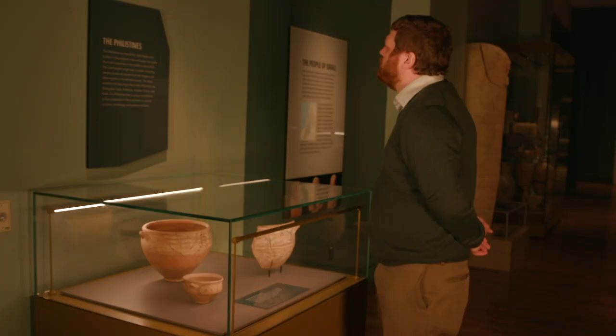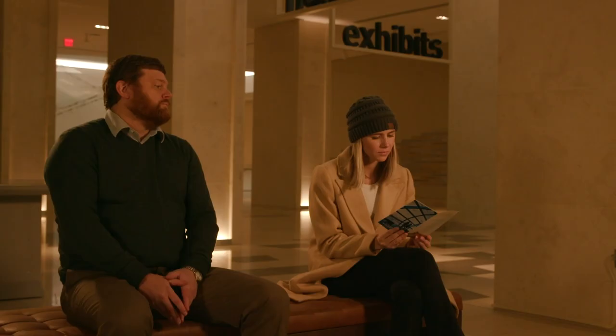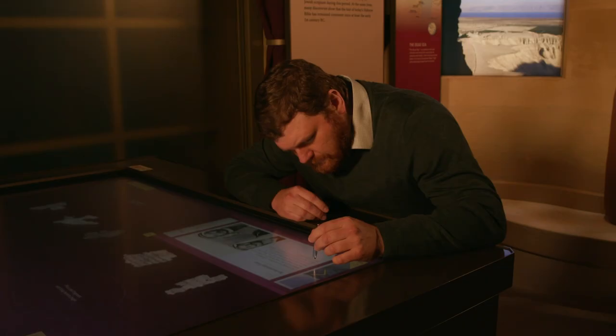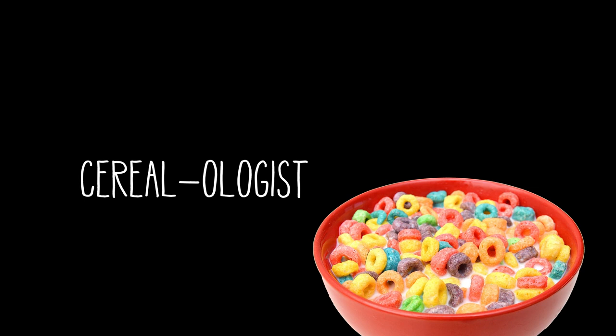Hi. I'm Jared Wolfe, senior editor and Assyriologist here at Museum of the Bible. As senior editor, I spend my days reading every letter of every word on every text panel, every label, every brochure, and every digital table in the museum.